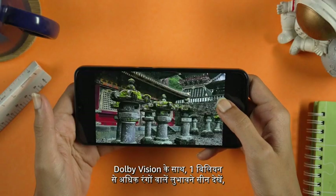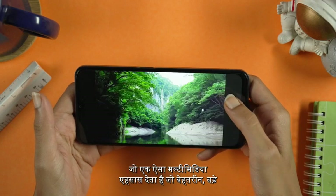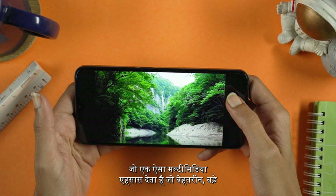Also, it's a little more power efficient with Dolby Vision, with breathtaking visuals with over 1 billion colours, which creates a multimedia experience that's immersive, detailed and almost lifelike.